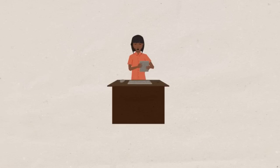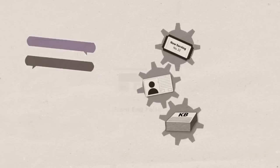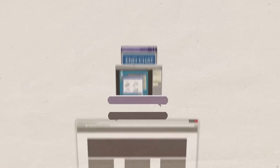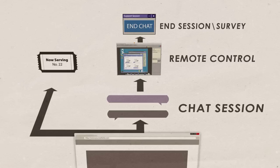BombGar works whether your customer is on a desktop or a mobile device. Most chat software doesn't work with your standard support processes and systems. Not BombGar. We integrate with your CRM, service desk, and ticketing solutions. And after each session, tickets get updated with full chat transcripts and other details about the interaction.